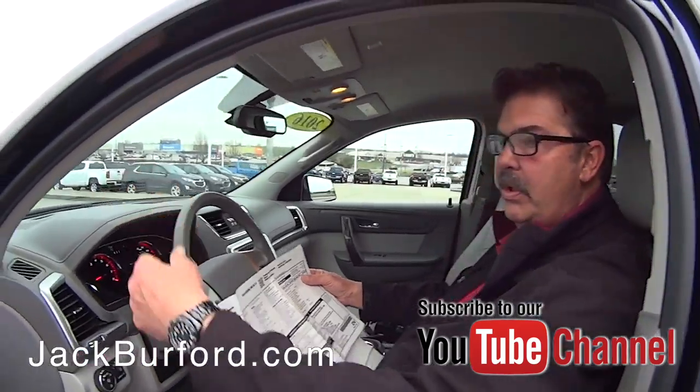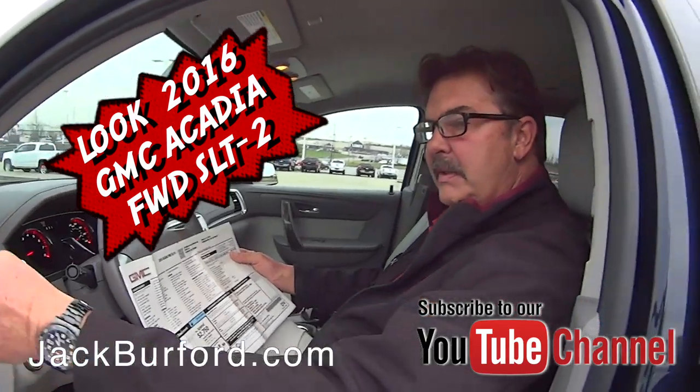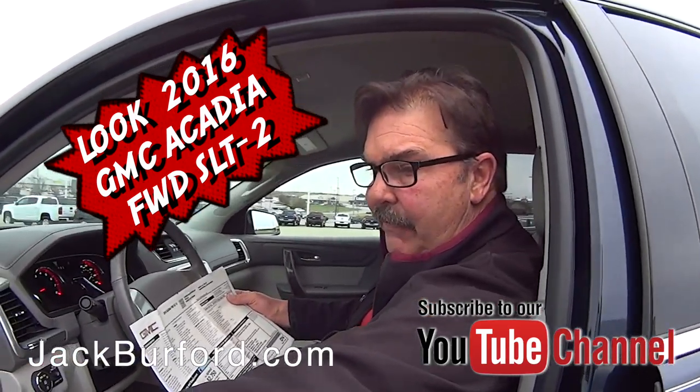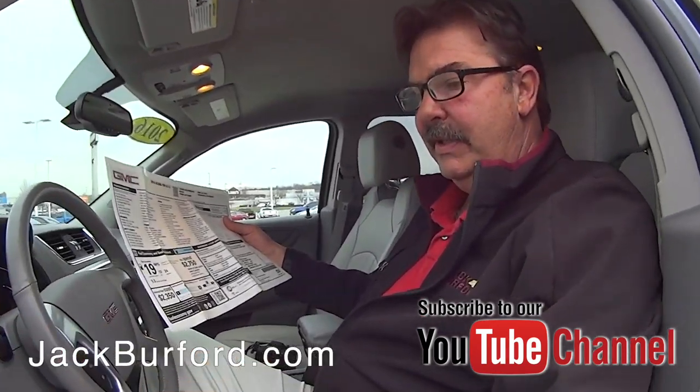It's got a lot of stuff — forward collision alert, lane departure warning, side blind zone warning, and memory seating for two different drivers that sets your mirrors and your seat. This is a cool, nice vehicle.